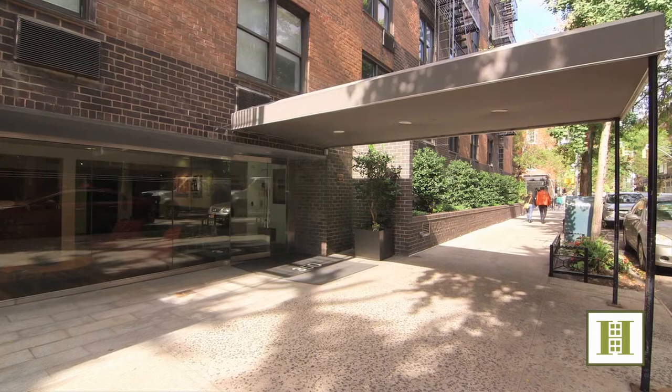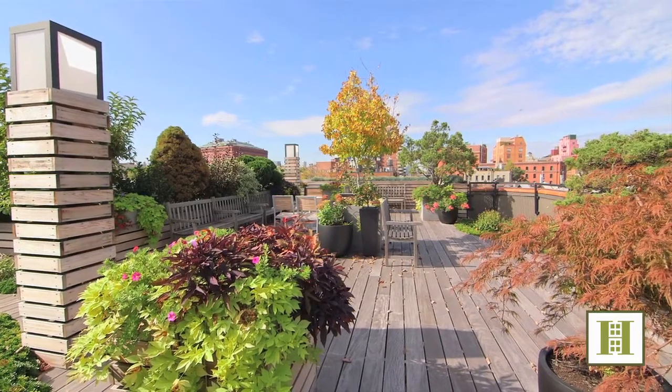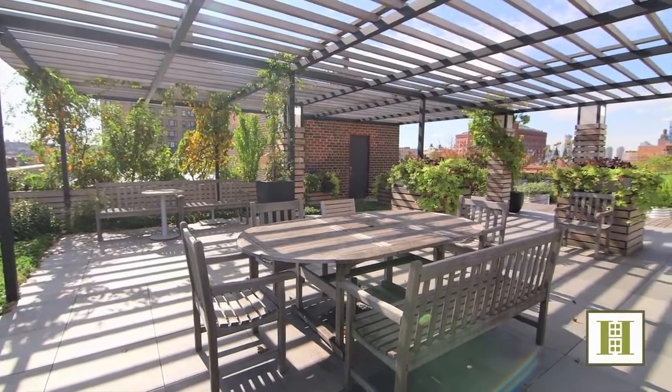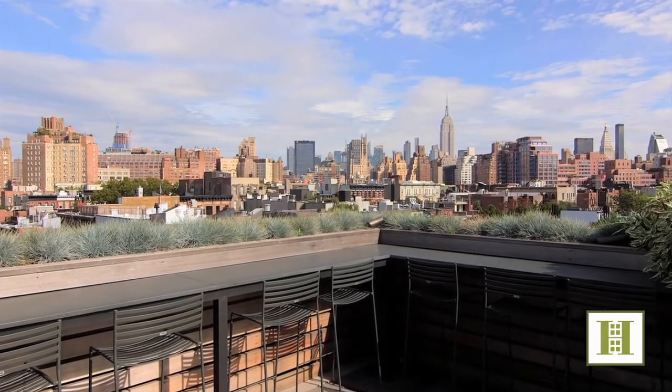Unique within the West Village, 350 Bleecker is the only low-rise, full-service building. Amenities include elevators, doormen, gym, live-in super, planted courtyard with barbecue, and a sprawling beautifully landscaped roof deck with some of the best unobstructed views of the New York City skyline and annual firework displays along the Hudson.